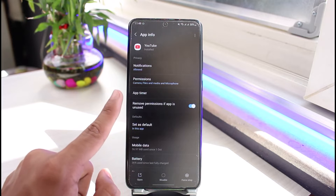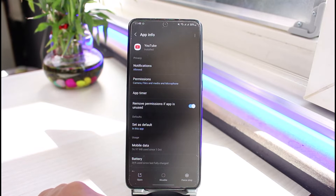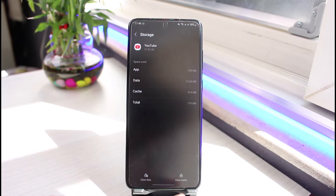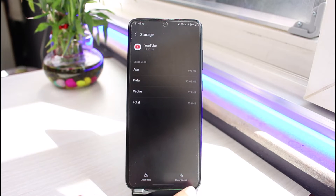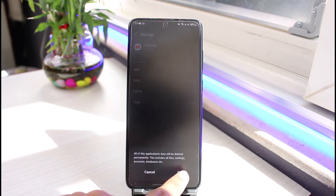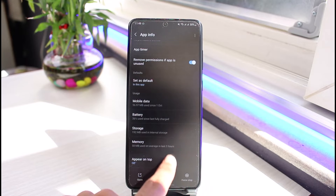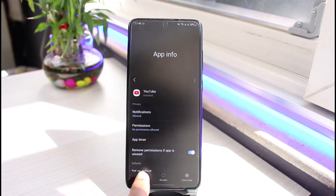Once you tap on YouTube, you'll be taken to the App Info page. From here, go to Storage. Clear the cache, and you may also want to clear the data. Don't worry — it will only delete your downloads but it will not log you out of your Google account. It will just re-login back in again.